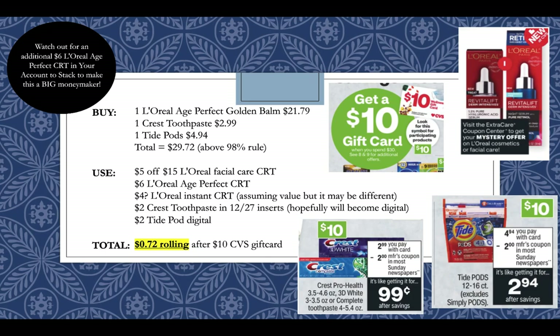For this Spend $30 Get $10, I'm going to pick up a L'Oreal Age Perfect Golden Balm Moisturizer for $21.79, one Crest toothpaste for $2.99, and one Tide Pods at $4.94. Your total will come to $29.72, which is above the 98% rule that will prompt the $10 gift card. You can use a $5.15 L'Oreal Facial Care CRT, a $6 off L'Oreal Age Perfect CRT, and there's a mystery offer on L'Oreal Cosmetic or Facial Care. I'm assuming it'll be a $4 CRT since that's typical for L'Oreal CRTs, but it could be lower or higher.